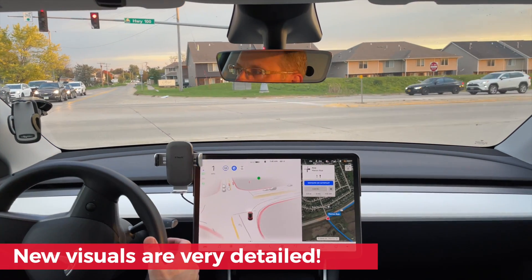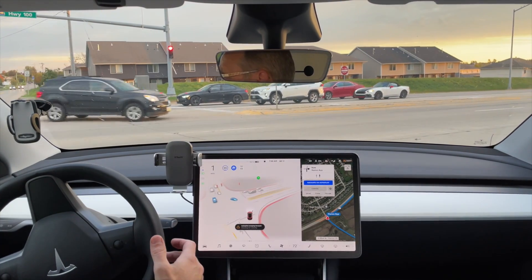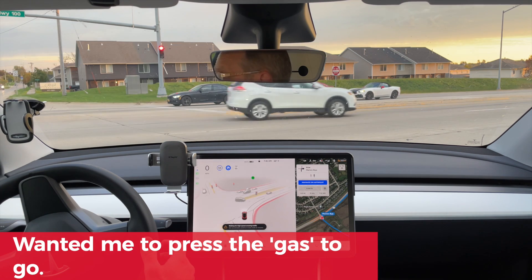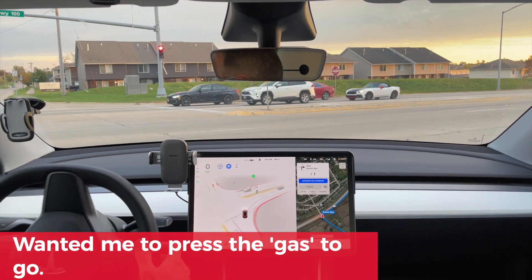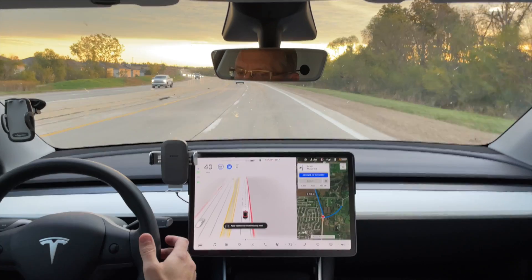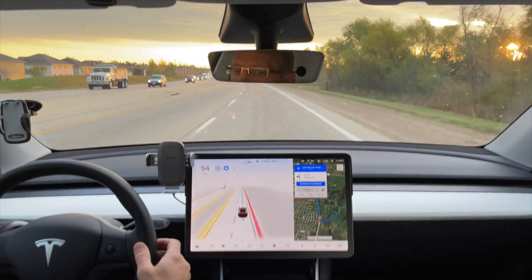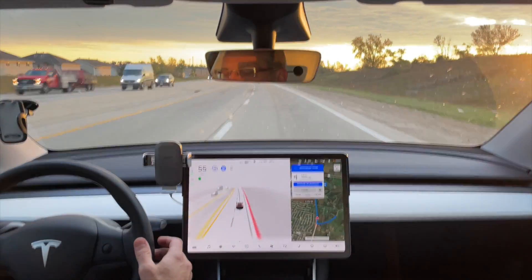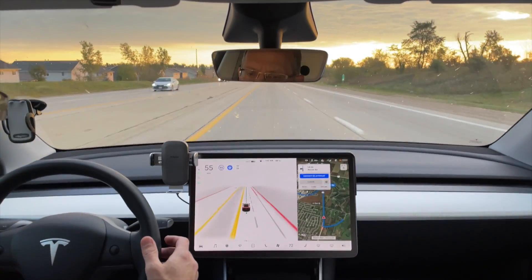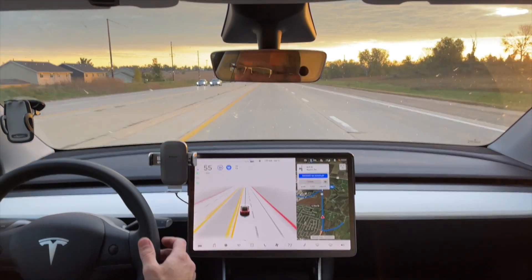It looks like it's going to stop — no, it's hesitating because we've got cars coming. I tap the accelerator to go and it's going. Looks like we're still in full self-driving; we'll see if it gets over.